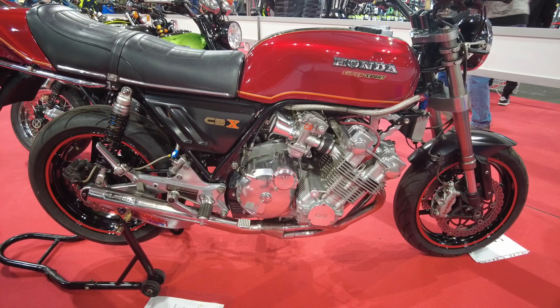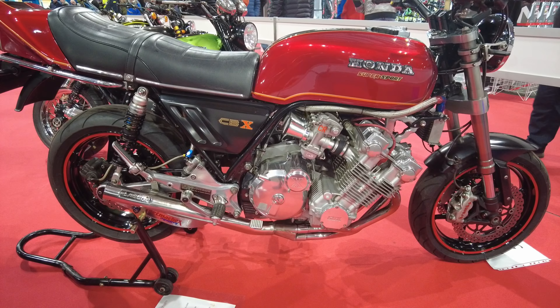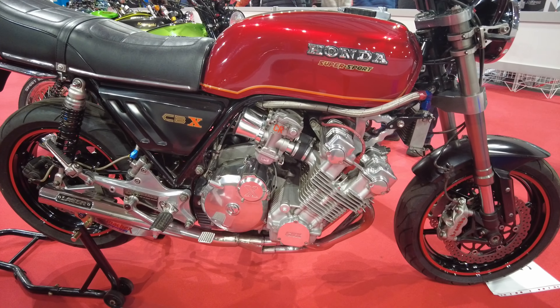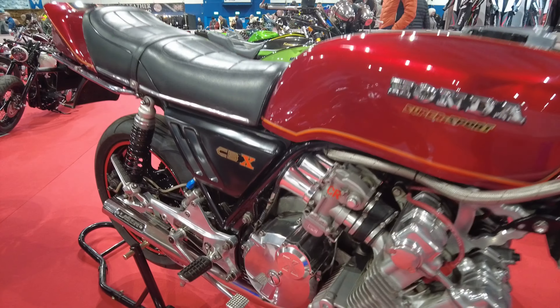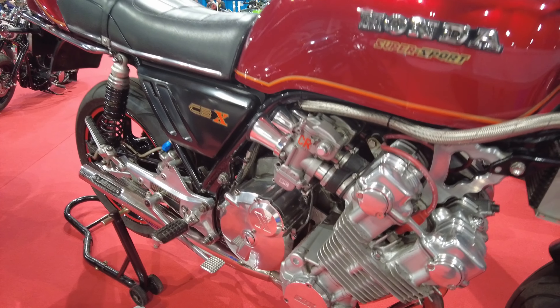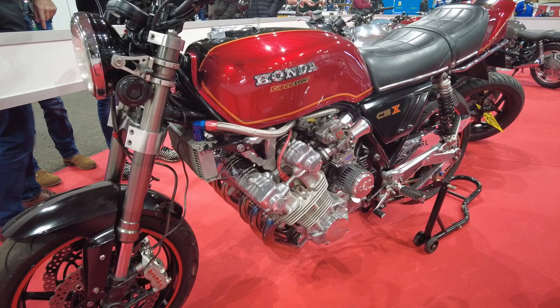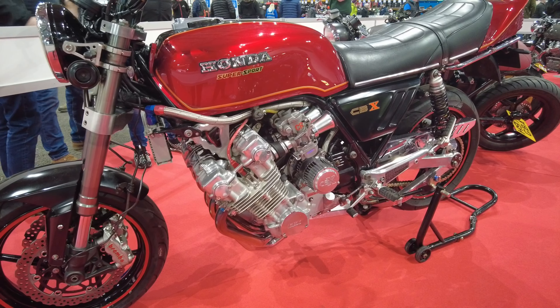Wow, that's an absolute beauty. Look at those bell mouth carbs on there — I bet that sounds absolutely gorgeous when it's running. A howl of a six-cylinder engine through that exhaust pipe. That's an absolute beauty, isn't it? There's another CBX custom — I'll go and have a look at that in a minute as well.